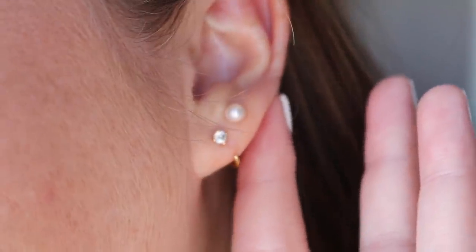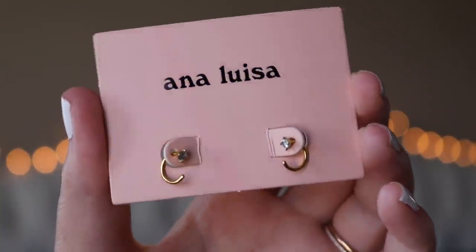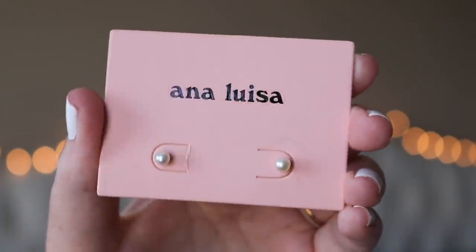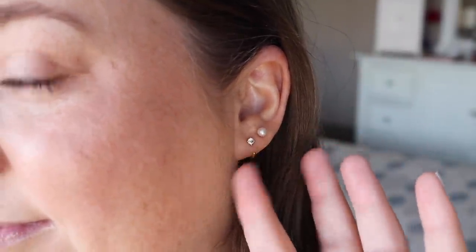I'm also so excited to be partnering with Ana Luisa Jewelry, who is sponsoring this video. I've gotten a lot of messages from you guys recently about the earring pieces I've been wearing and they're all from Ana Luisa. If you know me, you know I'm not typically really a big jewelry person. I love my earrings and I love obviously my wedding rings, but other than that I really don't go for it, but I do love my dainty earrings and Ana Luisa has so many great ones.